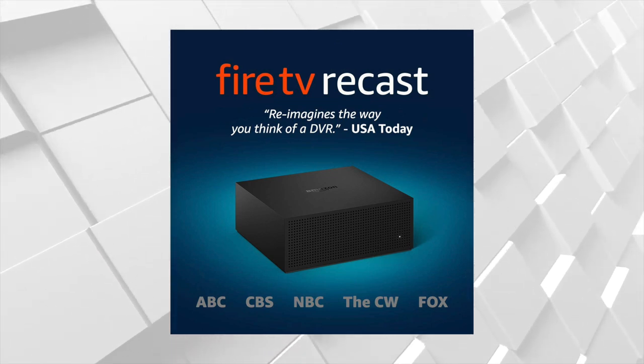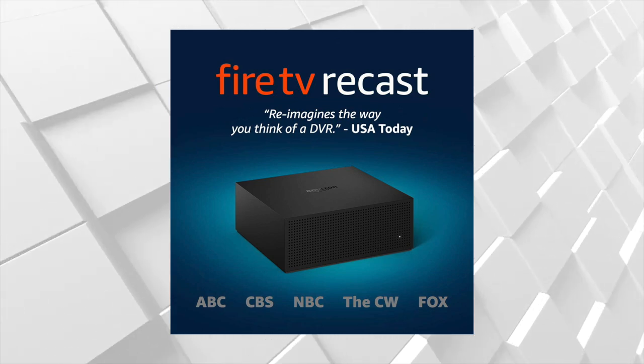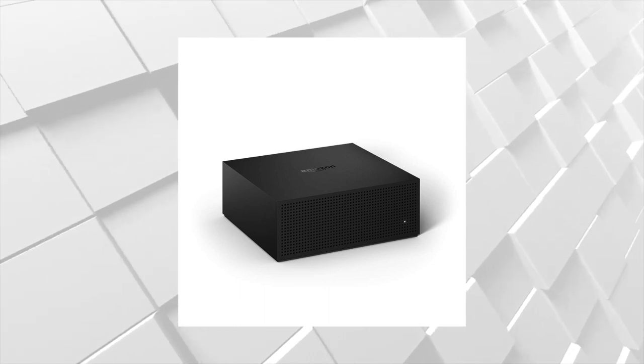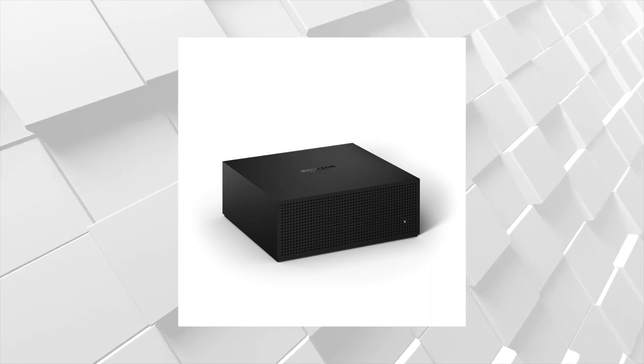Real quick — if you do get a TV antenna and want a DVR to record your shows, Amazon came out with something called the Fire TV Recast. I'll link it below. It's a device you can hook your TV antenna up to. It's kind of expensive but it's only a one-time charge. I'll also leave links below for some of the antennas I recommend.